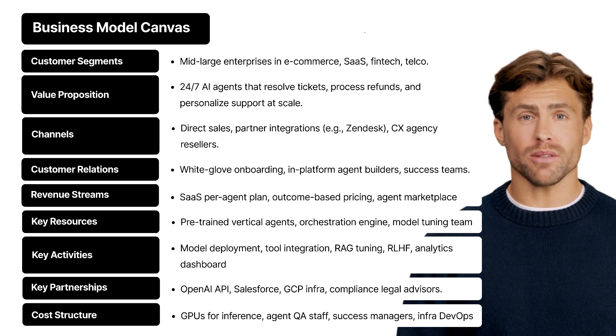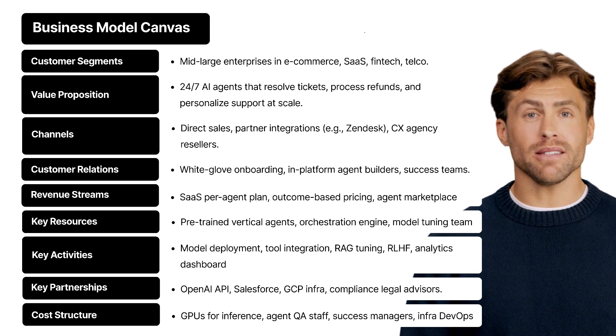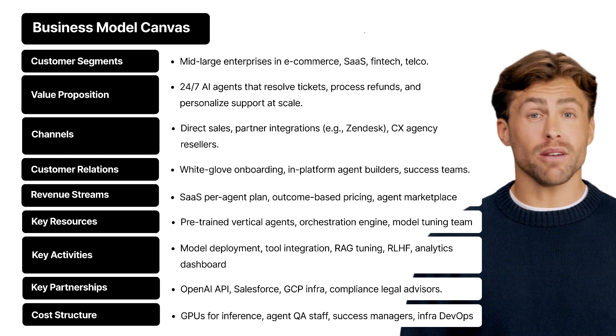Customer relationships — once someone signs up, it's not just plug and pray. They get a white-glove onboarding experience, access to an in-platform agent builder — think drag-and-drop for AI agents — and a dedicated customer success team to help them maximize value. It's AI, but it feels human.